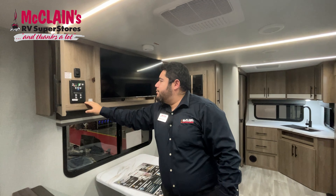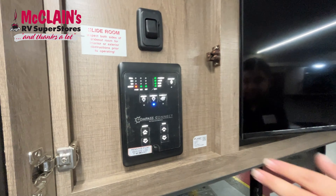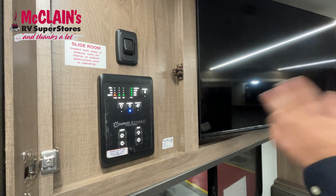Here you have your control panel for your awning, your slide, and you can check your tanks — low, empty — your black tank, your gray tank, all that stuff. So it's really easy to use.